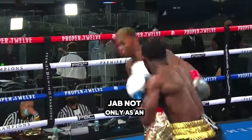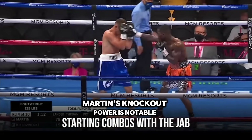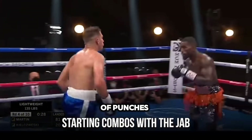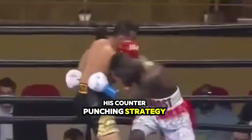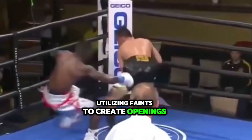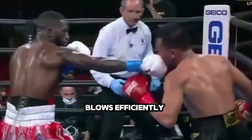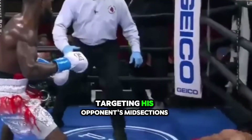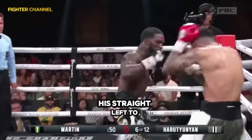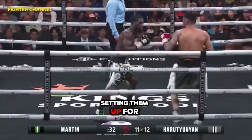Martin frequently uses his jab not only as an offensive tool, but also to set up his powerful left hand. His knockout power is notable despite a relatively low volume of punches — he focuses on precision and timing, conserving energy to deliver impactful shots. His counterpunching strategy is central to his offense, utilizing feints to create openings and exploiting his opponent's mistakes. Martin also excels in body work, targeting his opponent's midsection to wear them down, with his straight left to the body sapping energy and creating opportunities for headshots, often leading to powerful hooks and uppercuts.